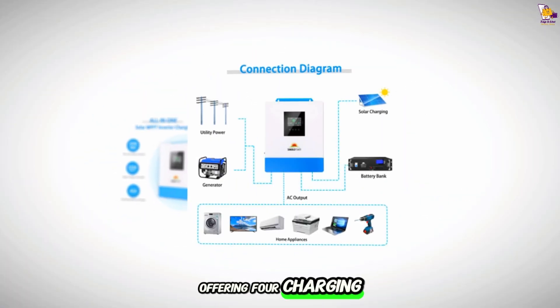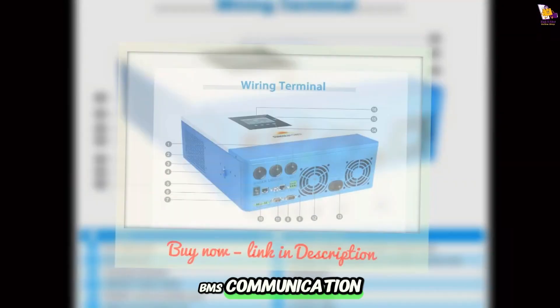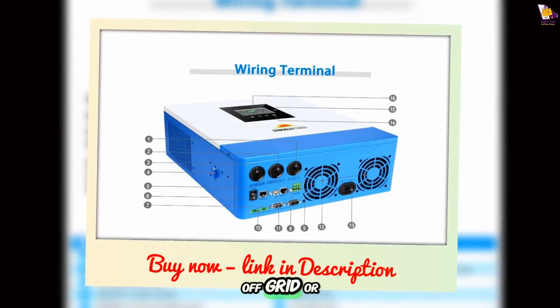Offering four charging and four output modes, LCD display, and RS-485 BMS communication, it ensures stable, efficient, and scalable solar power for off-grid or backup applications.